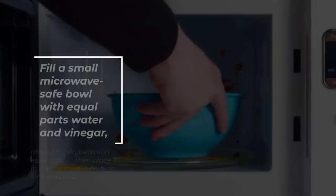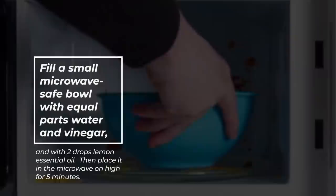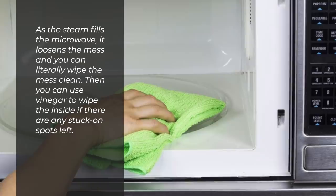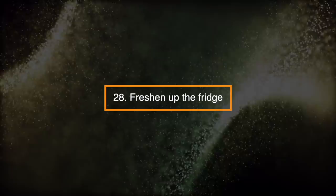Number 27: Cleaning a Dirty Microwave. Fill a small microwave-safe bowl with equal parts water and vinegar and two drops of lemon essential oil. Then place it in the microwave on high for five minutes. As the steam fills the microwave, it loosens the mess, and you can literally wipe the mess clean. Then you can use vinegar to wipe the inside if there are any stuck-on spots left.